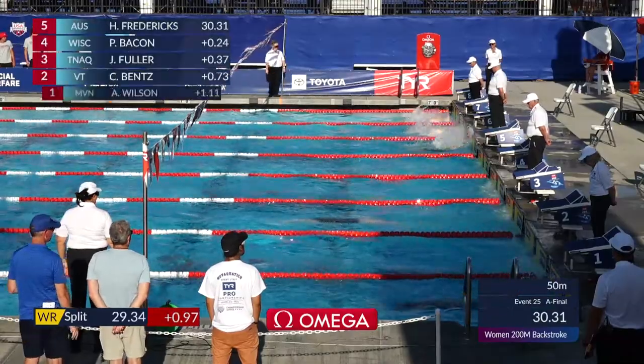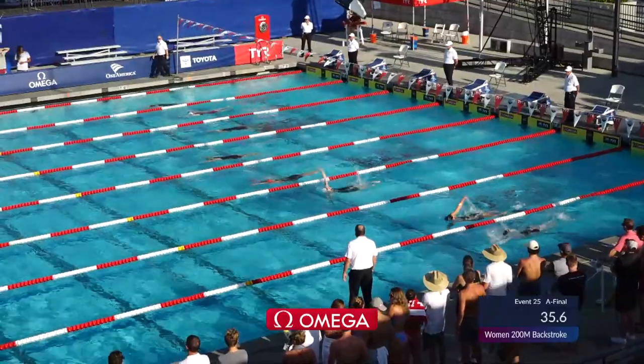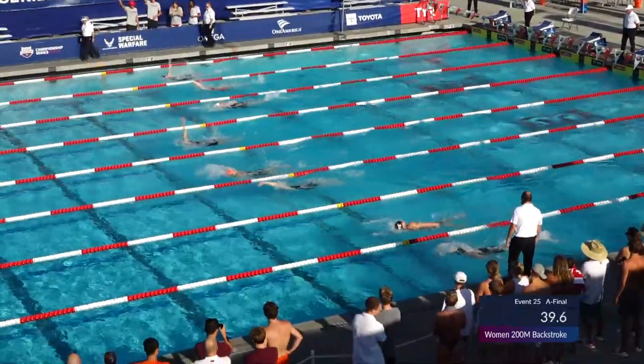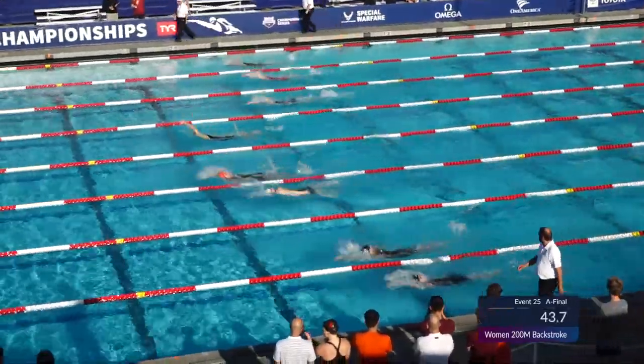From a few weeks ago in Indy, it's Fredericks out to the early lead — 30.3 for the Australian in lane five — the 211.72. She finished second at the Australian championships back in April, for a best time.